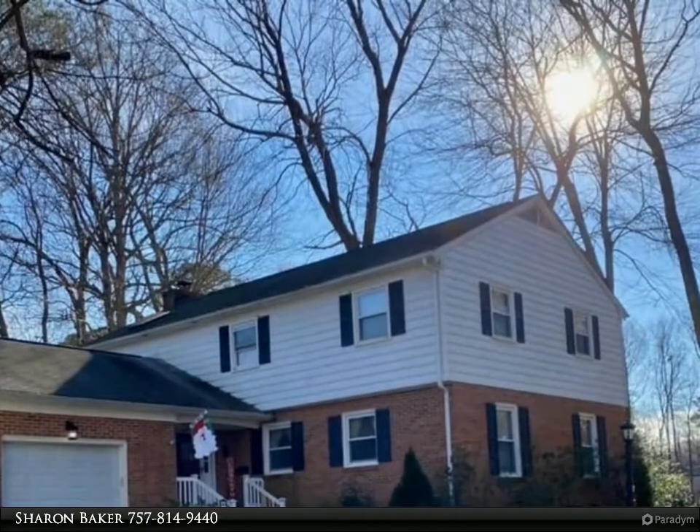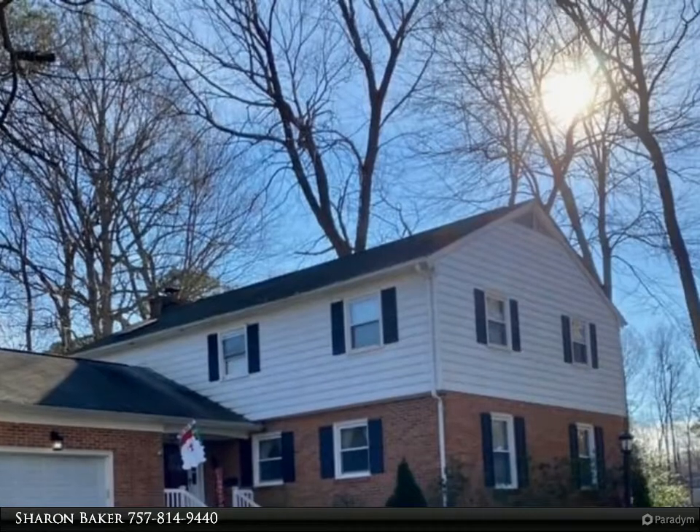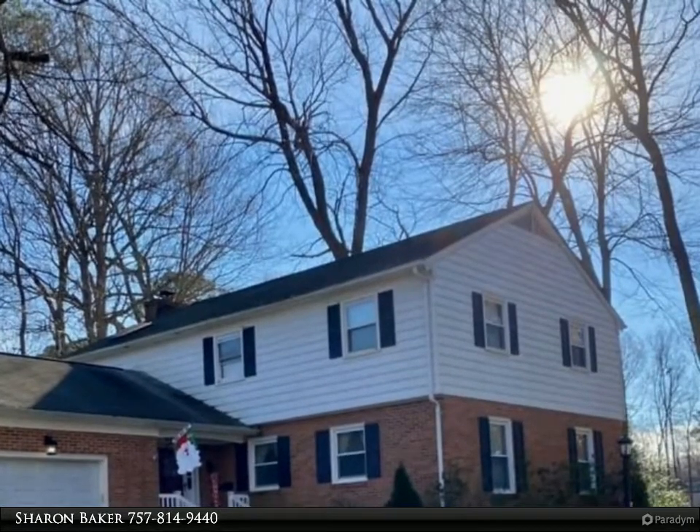Great for entertaining — post-COVID of course — this house offers a generous formal dining room, perfect for those large family Thanksgiving get-togethers.